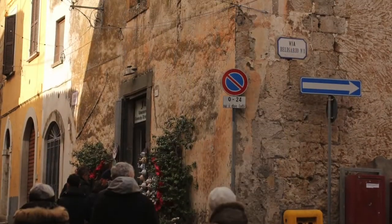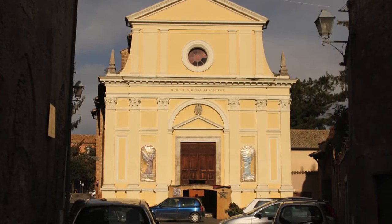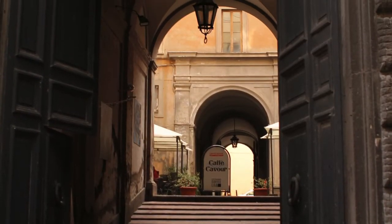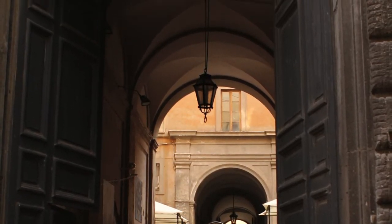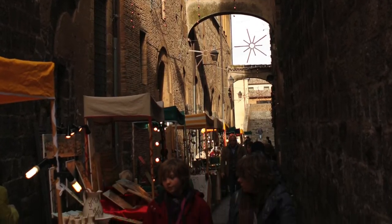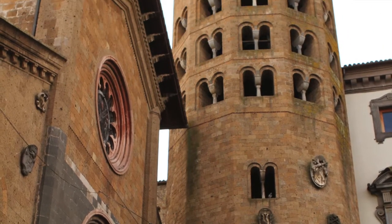The streets here are narrow, the buildings are very old. Here we have a small church. Openings leading to restaurants. Just look at the architecture here, and the little stalls. This is a tower in the center of town.